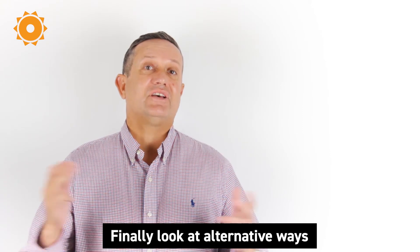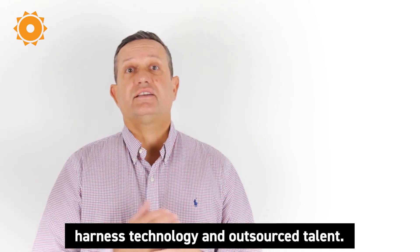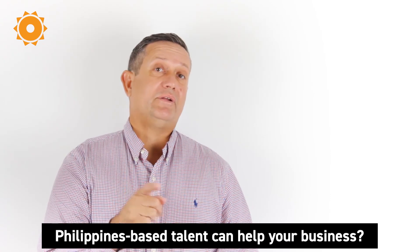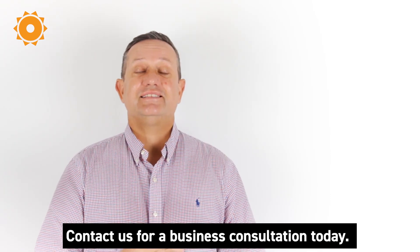Finally, look at alternative ways to get lower-value tasks completed. Harness technology and outsource talent. Are you keen to find out more about how Philippines-based talent can help your business? Contact us for a business consultation today.